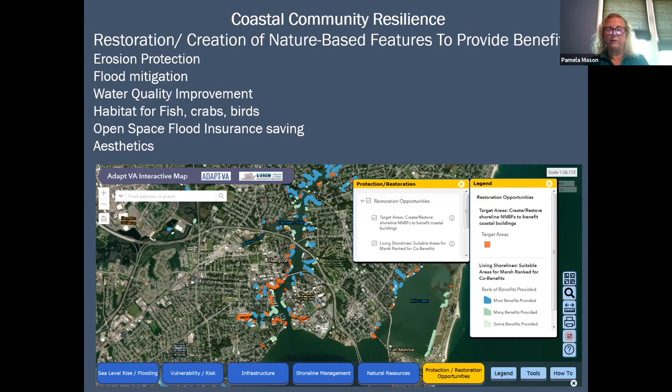We're focusing on water quality benefits, habitat benefits, whether it provides one of the target areas, and also whether that living shoreline is in a community that's had an assessment for social vulnerability — work done with a collaborator at the main campus at William & Mary. We combine all those together in a ranking, giving a combined co-benefits score for installing a natural living shoreline at that location.